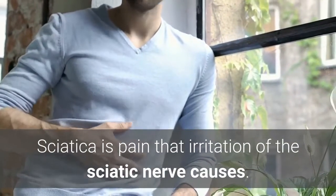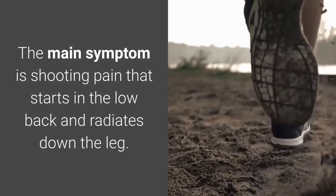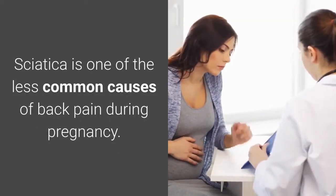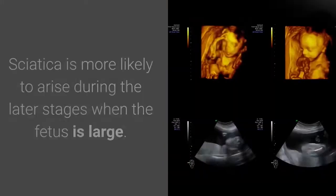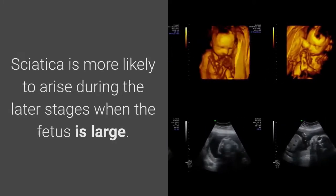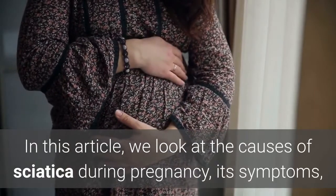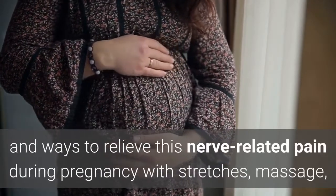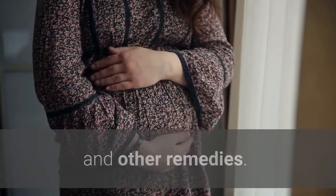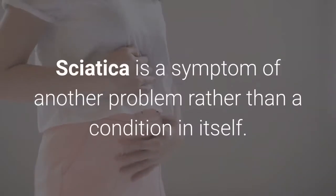Sciatica is pain caused by irritation of the sciatic nerve. The main symptom is shooting pain that starts in the low back and radiates down the leg. Sciatica is one of the less common causes of back pain during pregnancy and is more likely to arise during the later stages when the fetus is large.